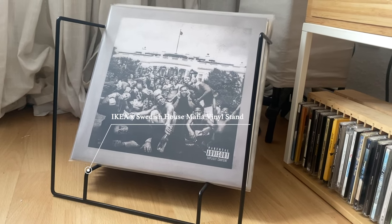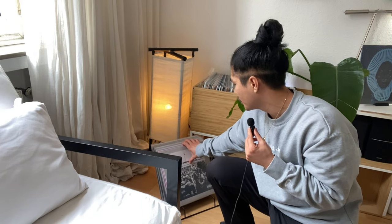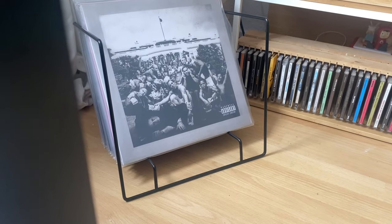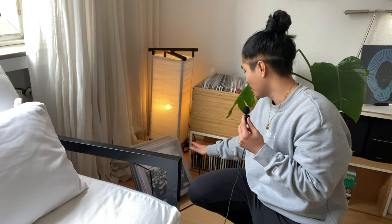Starting with my right, your left — the IKEA Swedish House Mafia collection, which is unfortunately discontinued. This was a rather cheap purchase, about five euros, and it holds about 20 records. This was my very first solution when I started collecting, not expecting to amass over 100 records. It's great if you're starting out — really cool display, easy to browse, with a nice open layout so you can see all corners of your records.